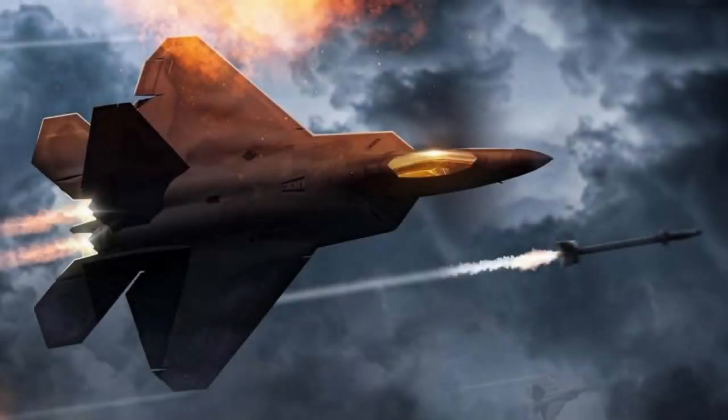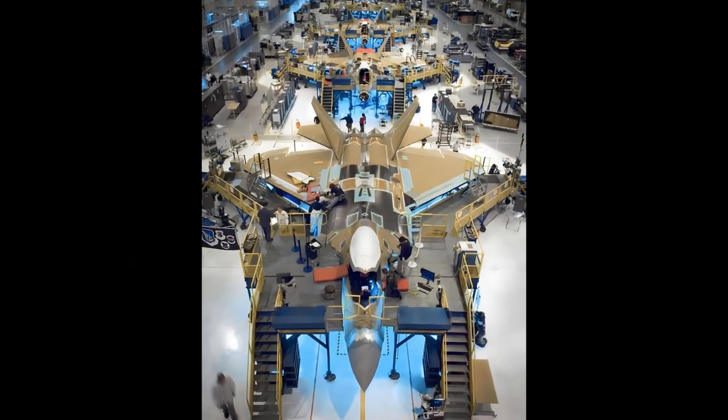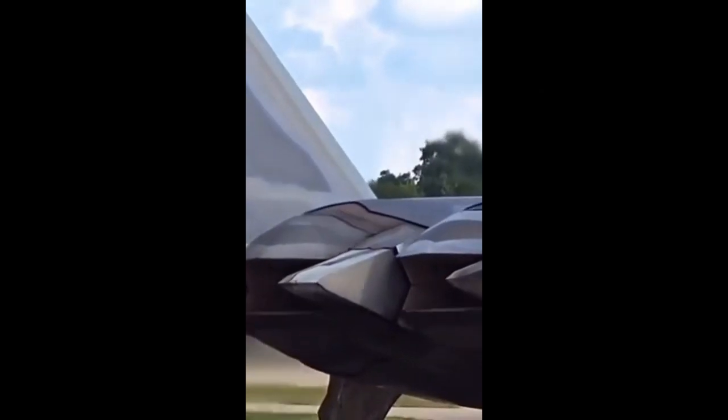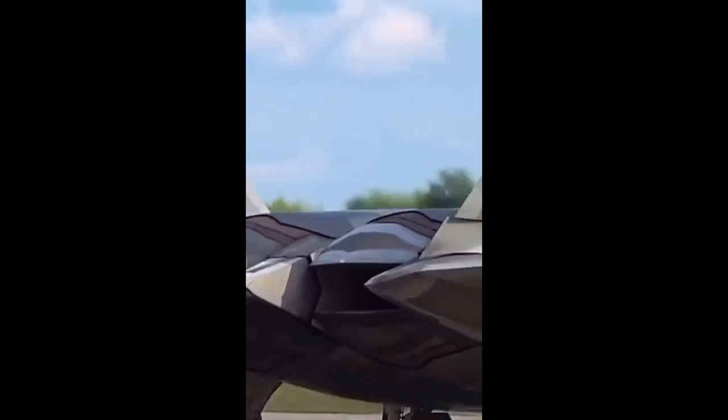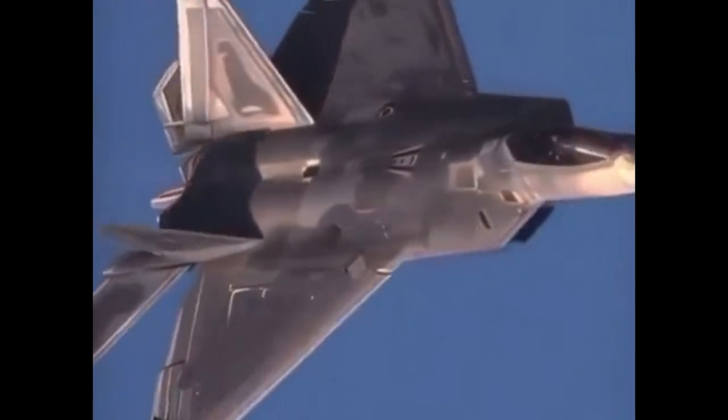The Lockheed Martin Boeing F-22 Raptor is an American single-seat, twin-engine, supersonic all-weather stealth fighter aircraft developed for the United States Air Force (USAF). As a product of the USAF's Advanced Tactical Fighter (ATF) program, the aircraft was designed as an air superiority fighter, but also incorporates ground attack, electronic warfare, and signals intelligence capabilities.